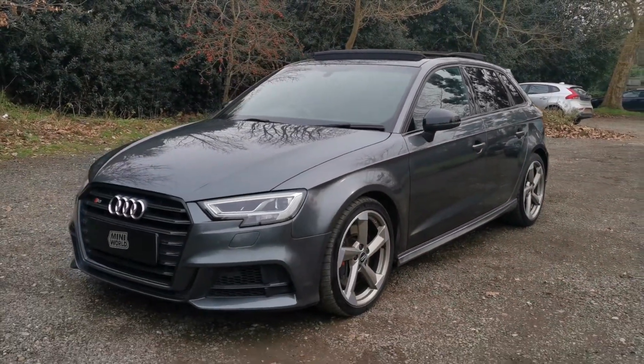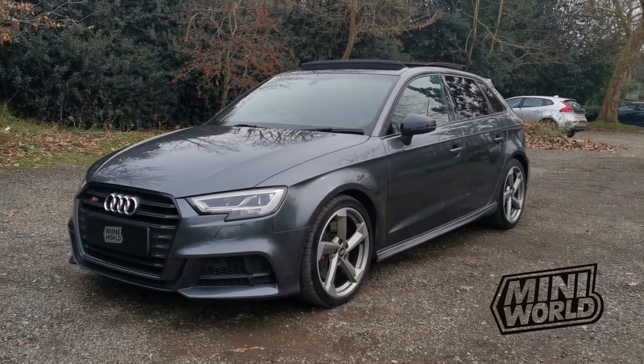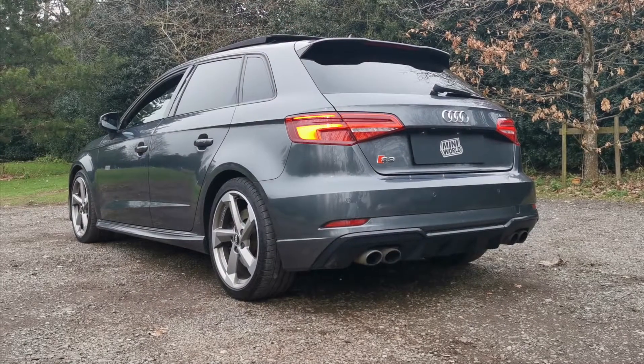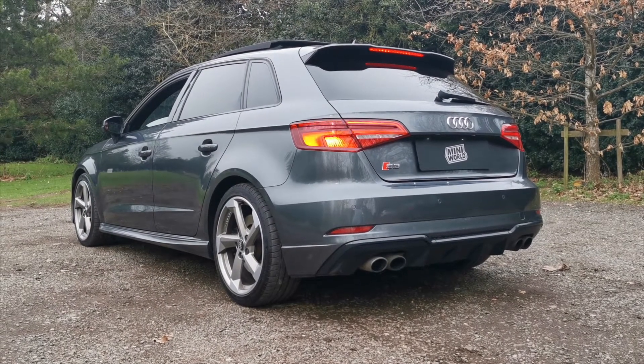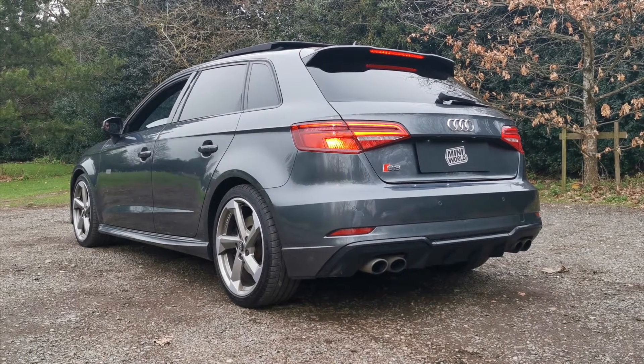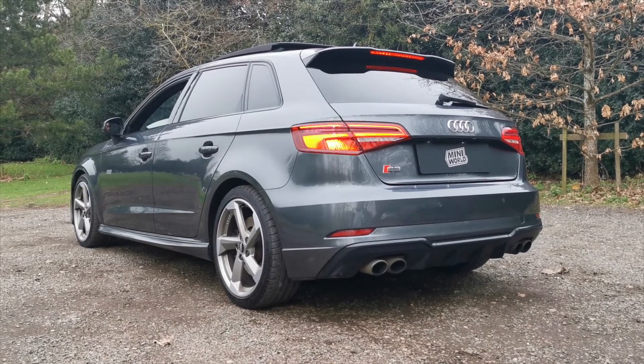And that concludes the walk around video to our Audi S3 Black Edition. In this video we're just going to demonstrate the startup noise and some revs of the exhaust note in Dynamic mode, because we all know that's the most exciting.